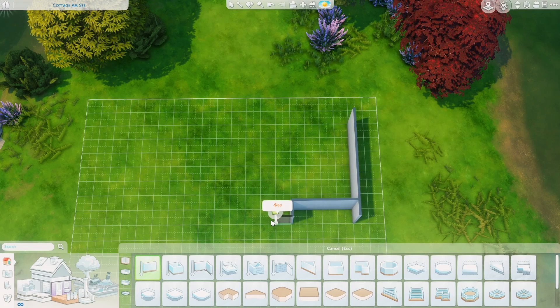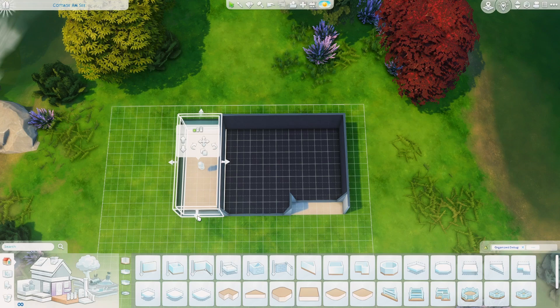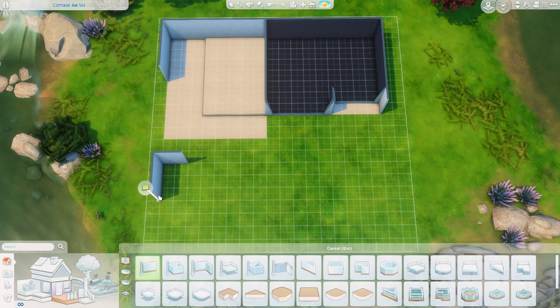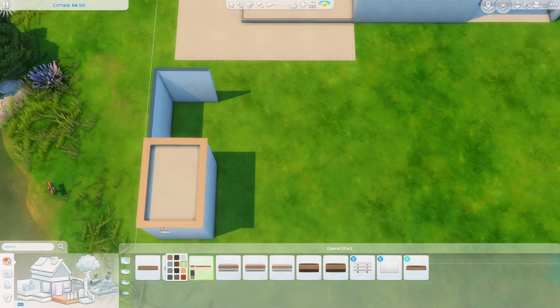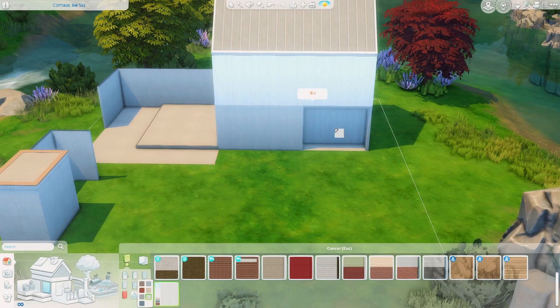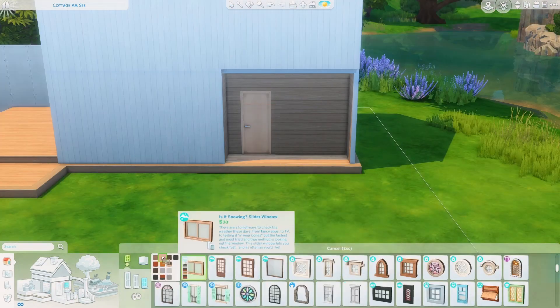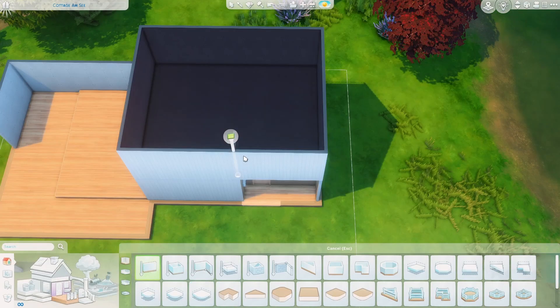Hello and welcome back to another speed build video. My name is Jess and today I'm building in Windenburg on a 20 by 20 lot. Today's build is a small farm that's very Scandinavian inspired, really modern kind of vibes. I wanted to keep the lines really clean and keep everything pretty minimal while still making that farm aspect front and center of this build.